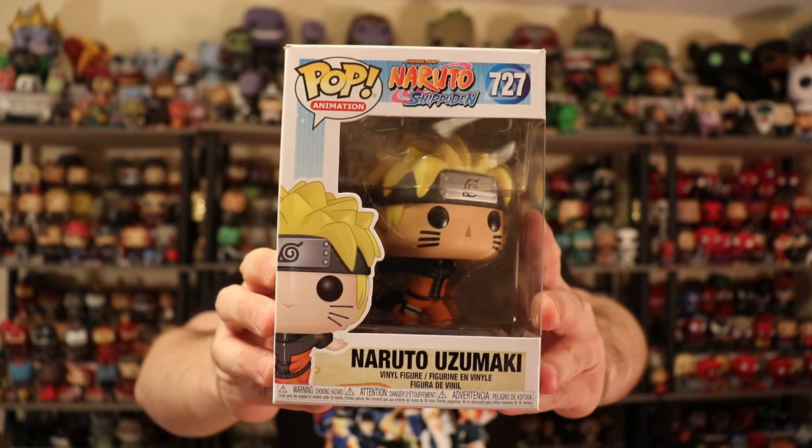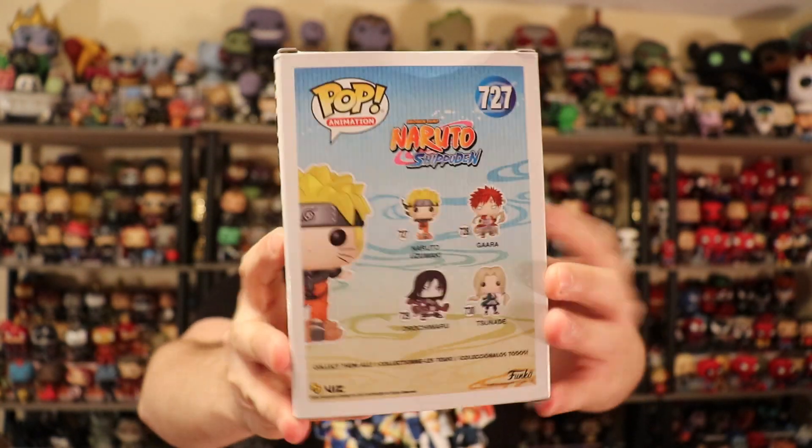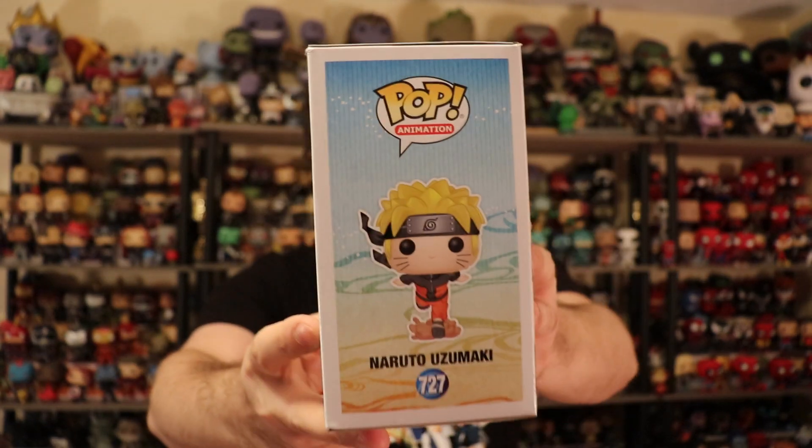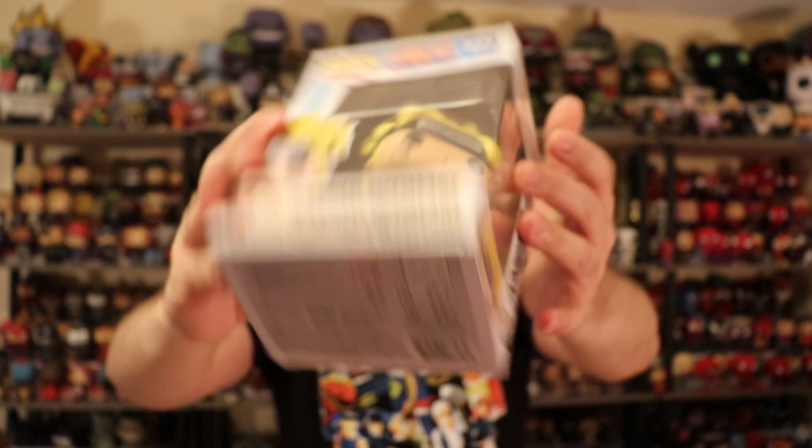This one's a funny one because it's his running pose. It makes me think they did it because of the whole 'run to Area 51' meme — like, let's run like a Naruto run to Area 51. This one has a little crease on top which is a little frustrating; you really can't tell when you order online and you kind of get what you get. But the paint job looks pretty good, which is really nice.